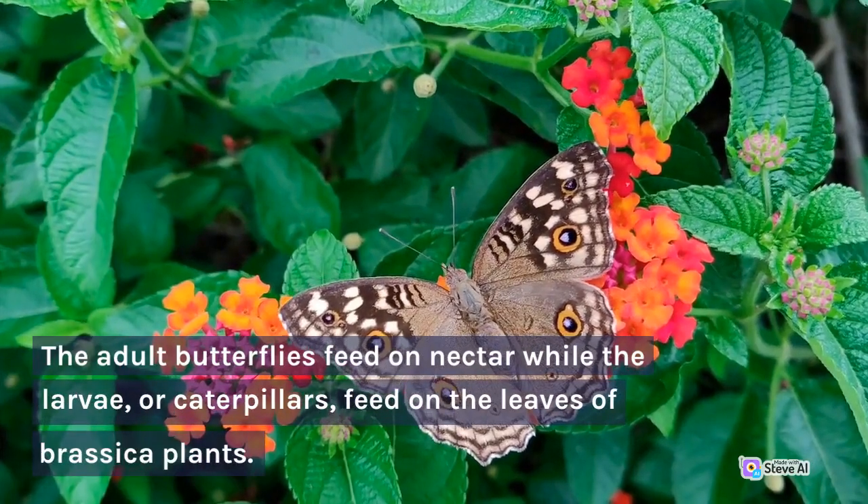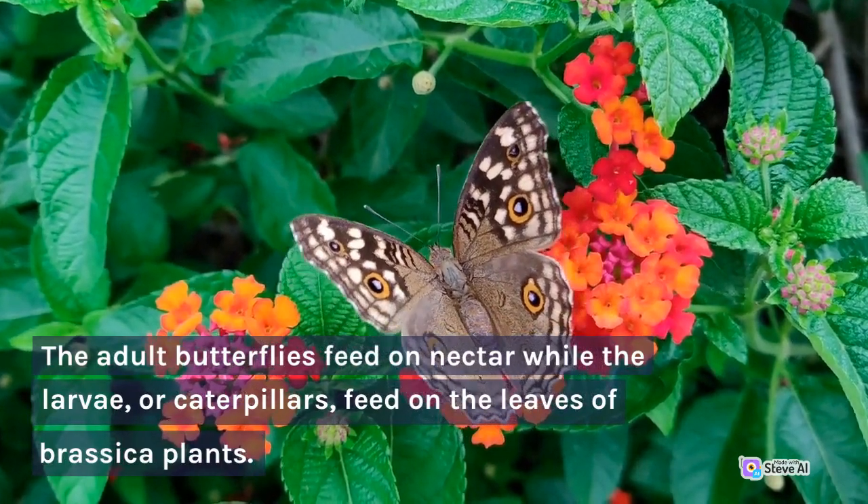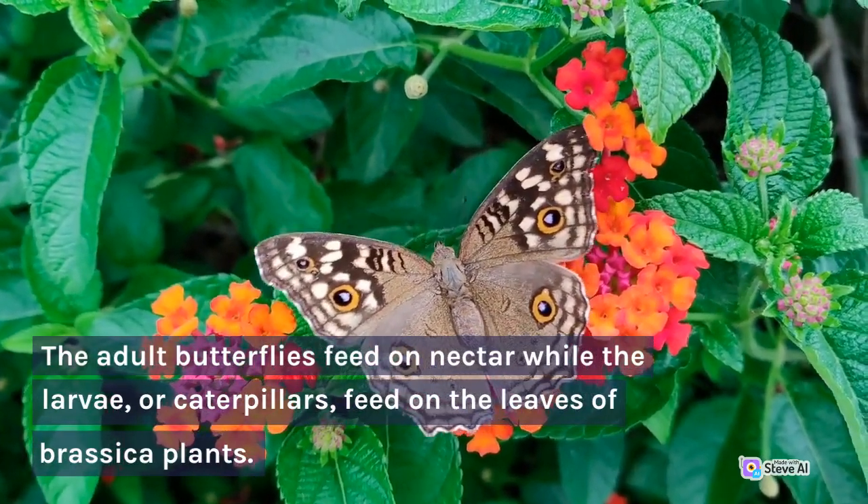The adult butterflies feed on nectar, while the larvae, or caterpillars, feed on the leaves of brassica plants.